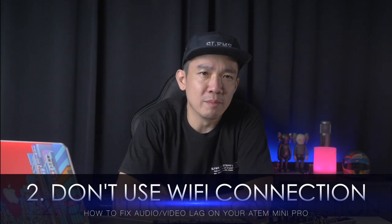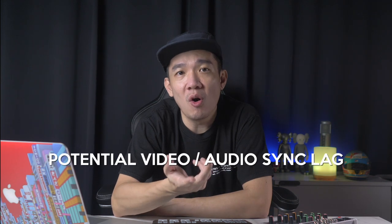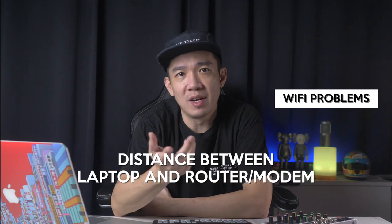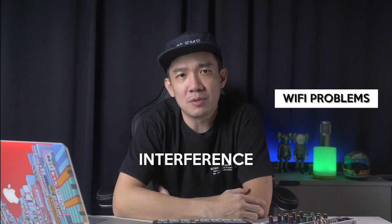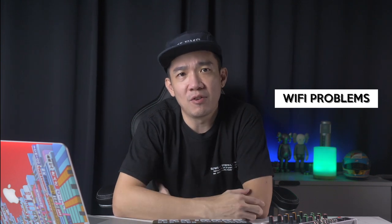The next thing to check is whether your connection is by Wi-Fi. Try not to use Wi-Fi for your stream. For streaming, you want your stream to be as smooth and consistent as possible, not littered with buffering, glitches, or lags. Wi-Fi can drop connection and reconnect within seconds, which in the world of streaming means a potential video or audio sync lag. There are many reasons for Wi-Fi problems: distance between your laptop and the router, interference from phones, monitors, wireless security cameras, Bluetooth devices, or even other Wi-Fi signals from neighbouring routers. Instead, use a hardwired Ethernet connection.